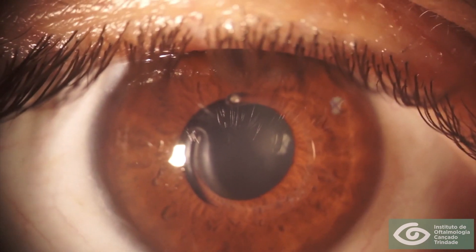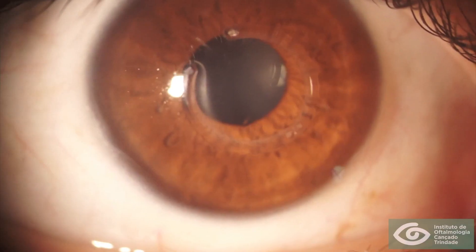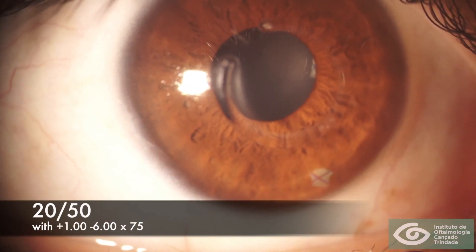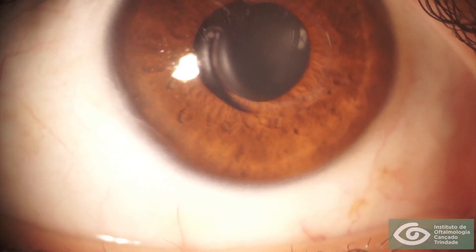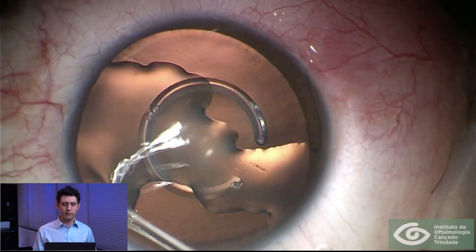Although a corneal graft has been extensively discussed with him, he completely refused that idea. It does improve a bit with refraction, but not to an extent that pleases him or satisfies his needs. With the pinhole occluder, vision improves even further.